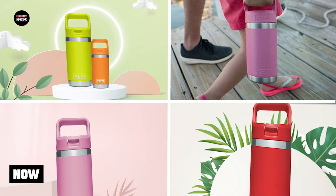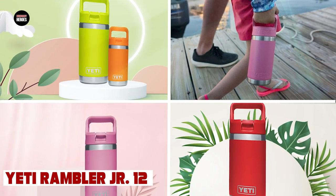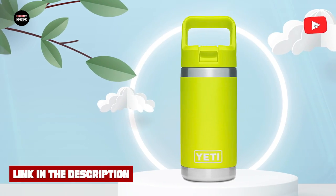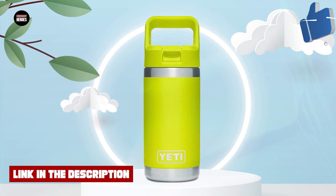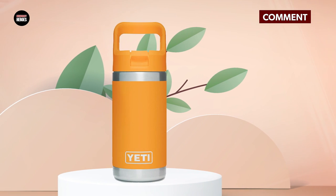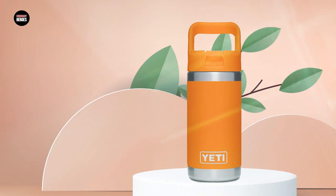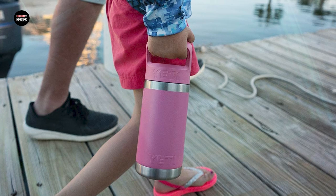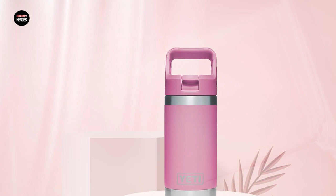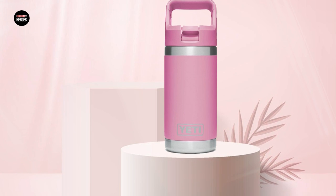Finally, at number 5, we have the Yeti Rambler Jr. 12 Oz Kids Bottle — the perfect choice for parents looking for a high-quality water bottle for their children. It is made from durable stainless steel with double-wall vacuum insulation that keeps drinks cold for longer periods. It is also BPA-free and features a no-sweat design, keeping your child's hands dry and comfortable. The wide mouth opening makes it easy to add ice or clean the interior, and it comes with a leak-proof cap that is easy for kids to open and close.